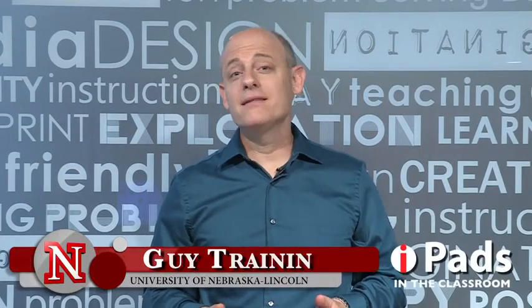Hi, my name is Guy Trenin and this is iPads in the Classroom from TechEdge. Today I want to talk about some must-have early childhood apps. The apps I call must-have are connected to two things: having children engage with apps that actually teach them things, and choosing apps that have either been researched themselves or have general research to support their use. So these are really research-supported apps.